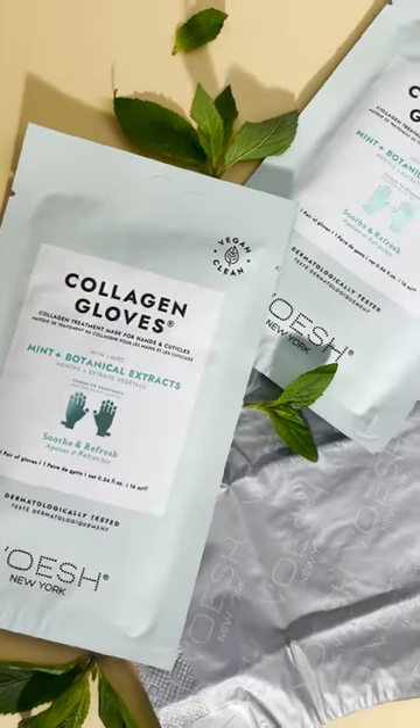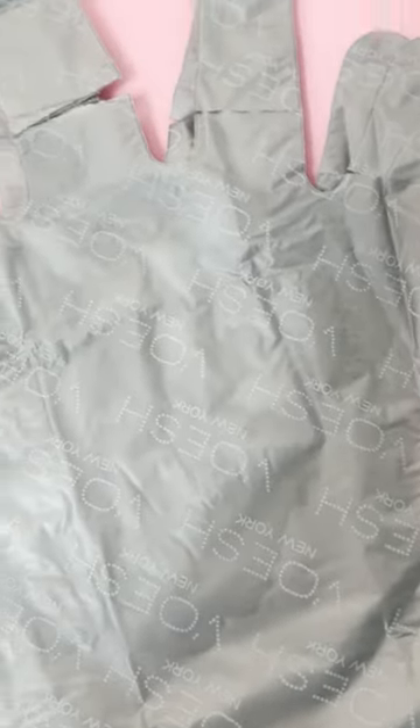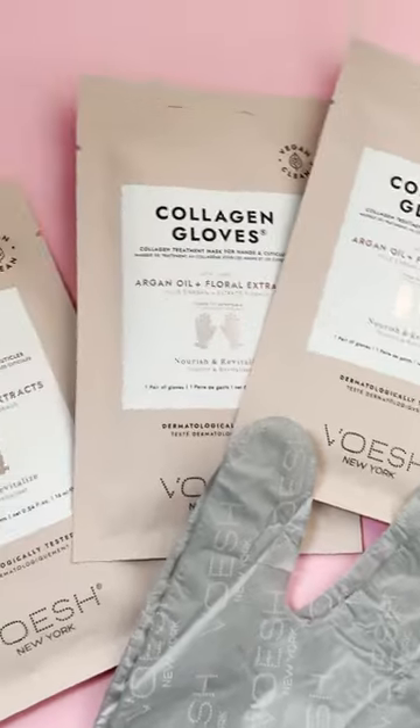Number one, immerse your customers in our vegan collagen gloves and socks packed full of skin-loving, good-for-you ingredients. Vosche's Gloves and Socks are an all-in-one vegan collagen treatment that eliminate the need for messy paraffin, cuticle oil, cuticle softener, or even massage lotion.